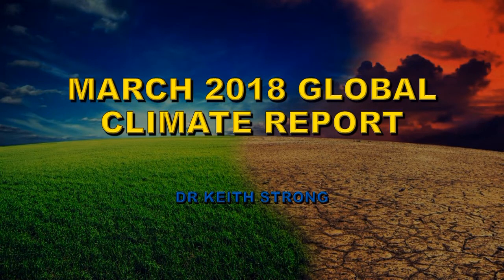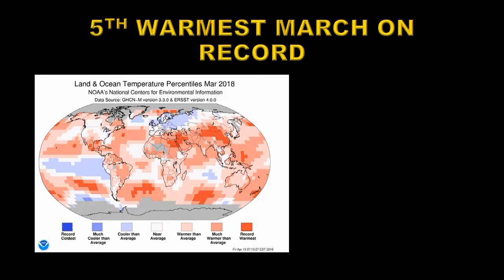Welcome. This video is going to summarize the March 2018 global climate report from NOAA. It turns out that March 2018 was the fifth warmest March on record — it was 0.83 degrees centigrade above the